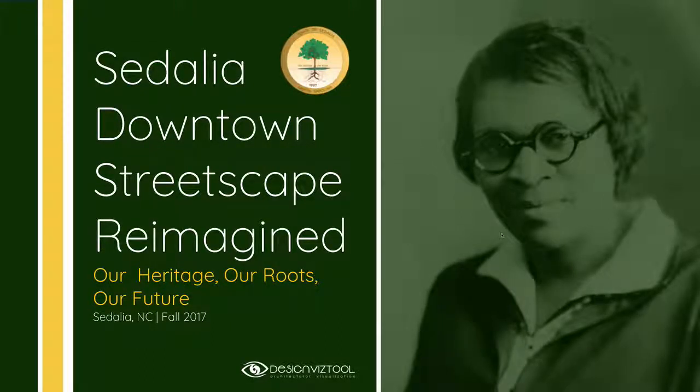Hello everyone and welcome to Sedaya Downtown Streetscape Reimagined. My name is Chris Harrison. I'd like to start off by saying thank you all for allowing me to work on this project with you. It's been a lot of fun and I hope that it spurs conversation into moving Sedaya into creating a physical manifestation of their values and the heritage of the town.